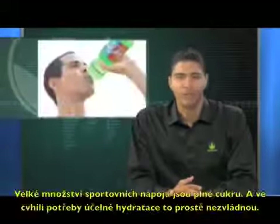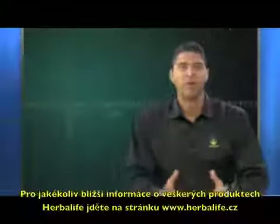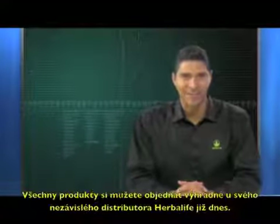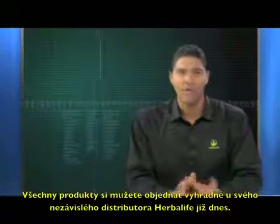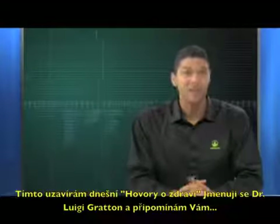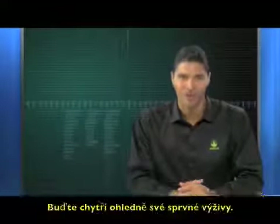Most sports drinks are filled with sugar and really don't cut it when it comes to sensible hydration. For more information on any of the Herbalife products, go to www.herbalife.com. You can order these or any of the Herbalife products today from an Herbalife independent distributor. This concludes today's discussion of Health Talk. I'm Luigi Groton reminding you to be smart about your nutrition.